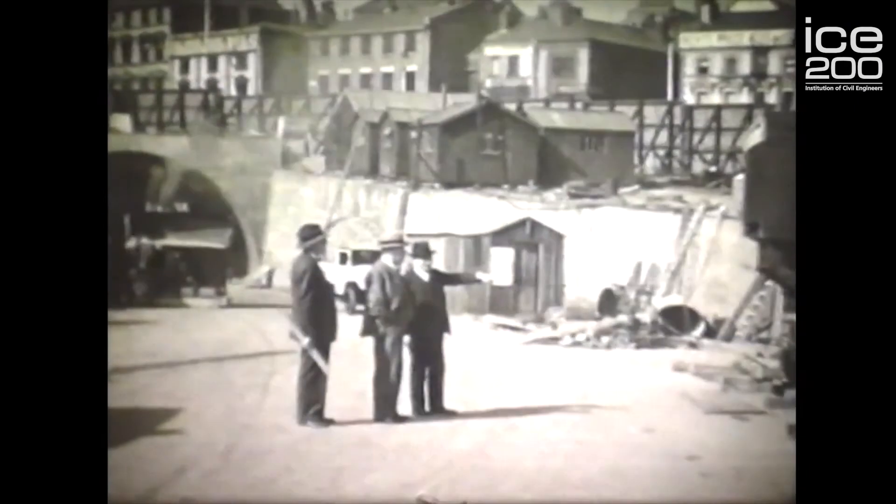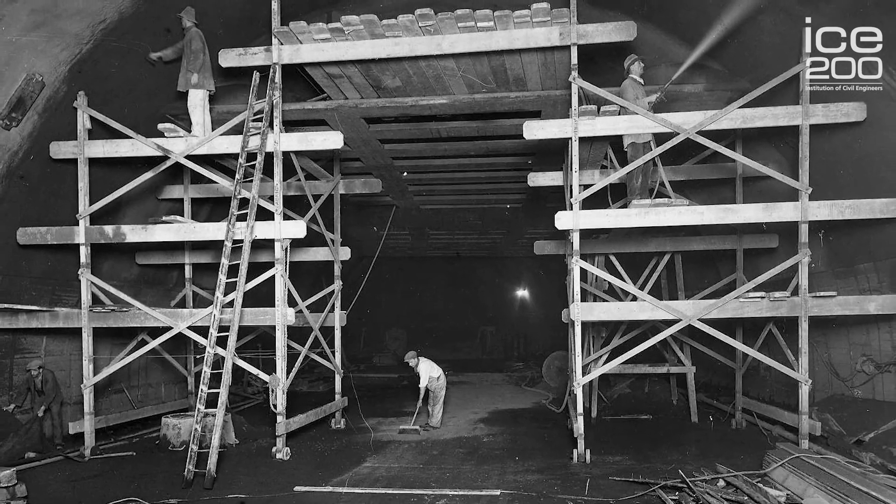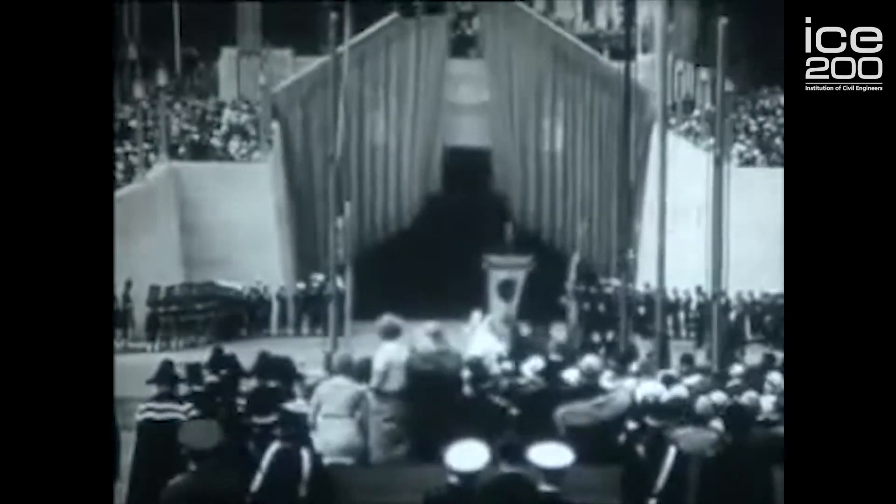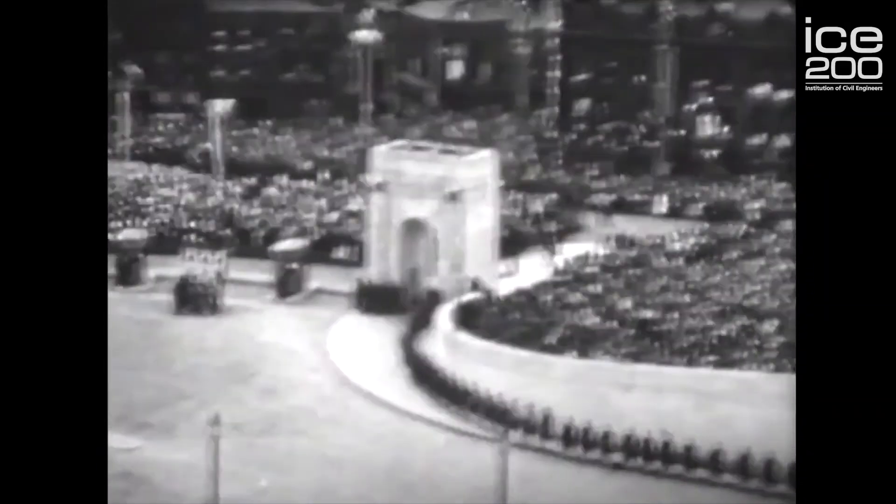The construction took nine years and 1,700 men to construct the nine million pound tunnel, and it was opened in 1934 by King George V.